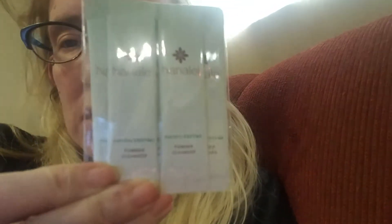This is some kind of powder cleanser. It just says Papaya Enzyme Powder Cleanser, and I'm going to guess you mix it with water and cleanse your face.